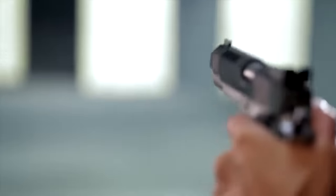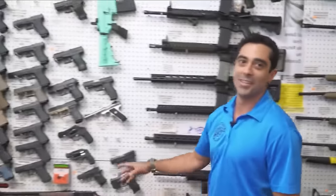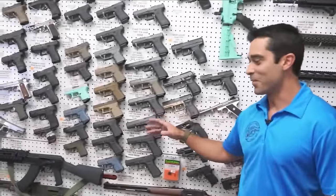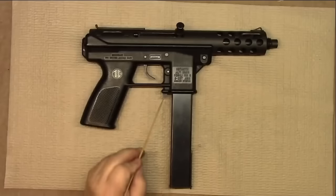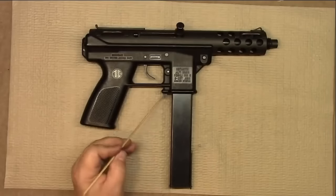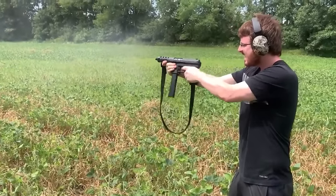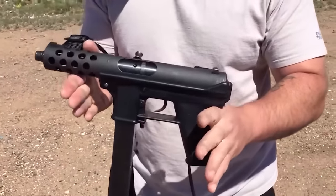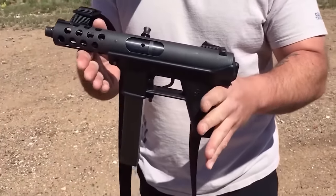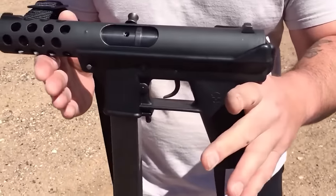The only problem was that US law forbids ordinary people from buying automatic weapons. But Intratech had a trick up their sleeve. They opened a branch in the US and renamed themselves InterDynamic. Then they did something really clever — they just took the handle off their automatic weapon and made a few other tweaks to prevent people from shooting in bursts. And just like that, the iconic Tech-9 was born. It went by different names at different times, but the essence remained unchanged.